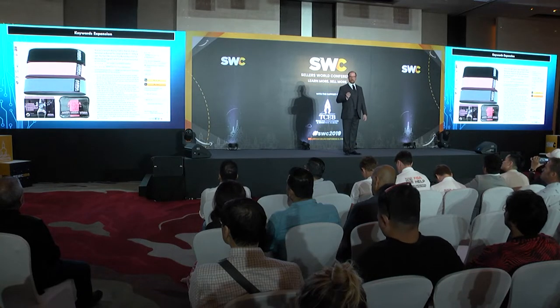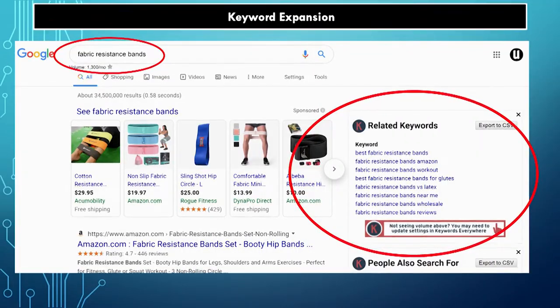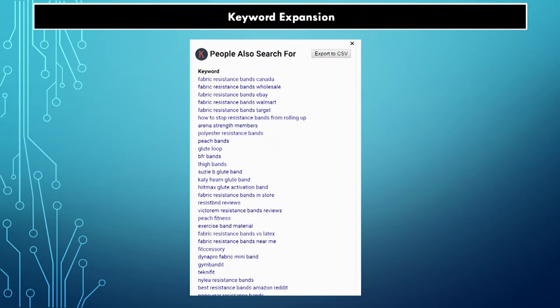Well, if you go to Google, one of my favorite extensions is called Keywords Everywhere. If you put in a search with Keywords Everywhere as your Chrome plugin, you'll pay about a penny for 100 search term suggestions. It gives you the volume per month on Google Search and the average CPC. Put in 'fabric resistance bands' and it gives you suggestions plus the words people also searched for. If I take my highest converting search terms from Amazon, why wouldn't I search those on Google to get the suggestions?